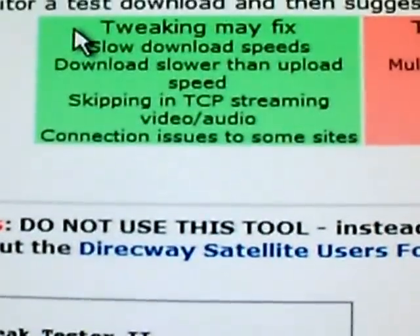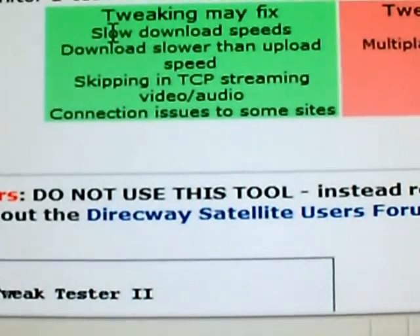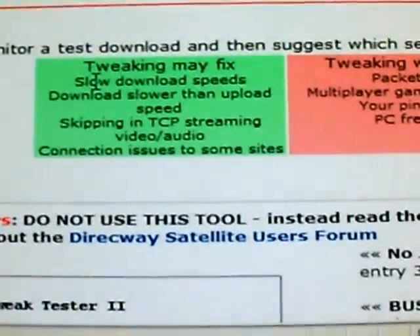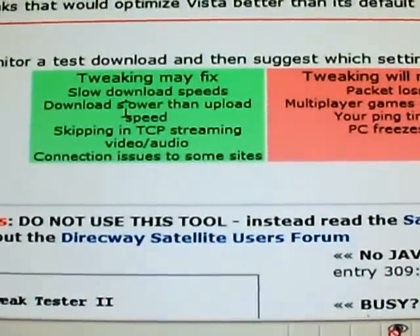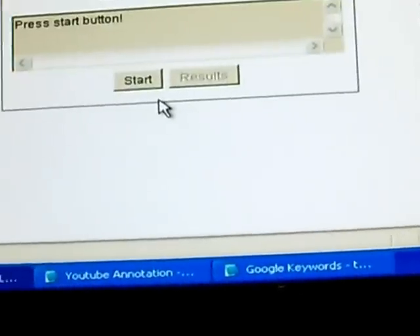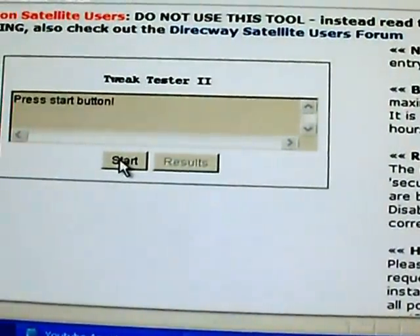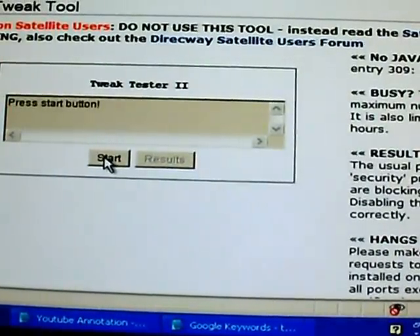It'll explain what things it will fix and what it will not fix. It will fix slow download speeds — if you're paying for high speed and not getting it, you'll notice a marked improvement immediately following a reboot. It'll also fix situations where your download speed is actually slower than your upload speed. Note that you need to have Java installed to use this tool. If you don't have it, simply Google Java and install it. If you need any help, feel free to send an email.